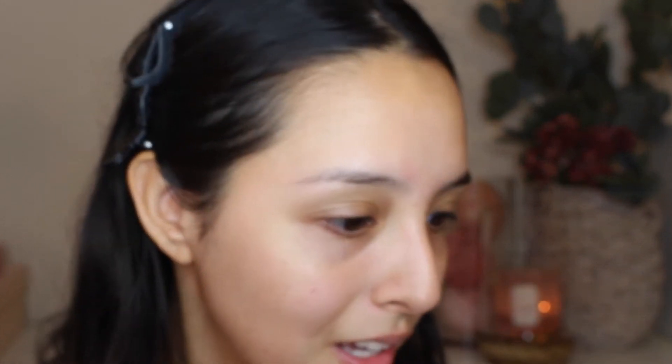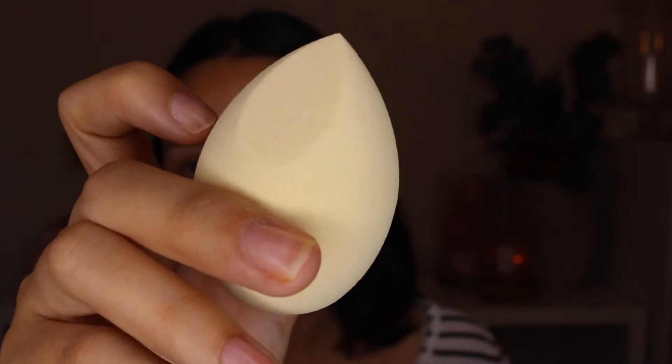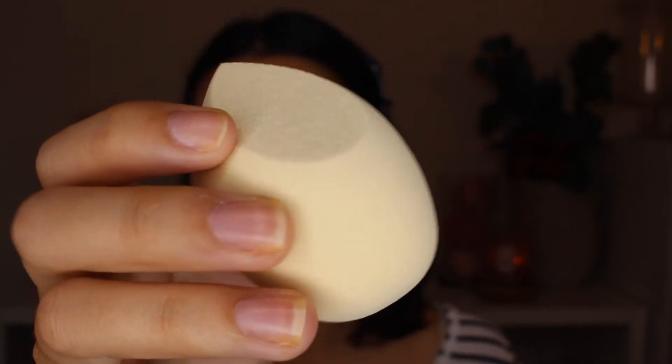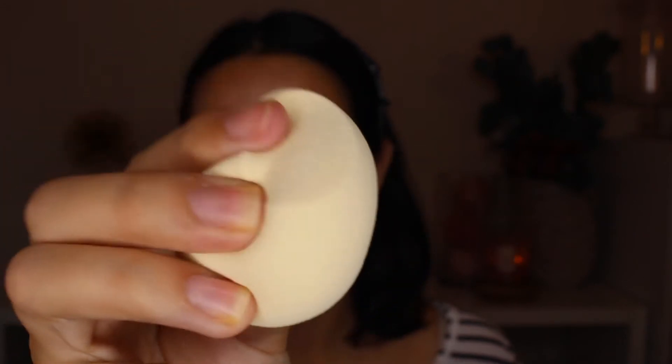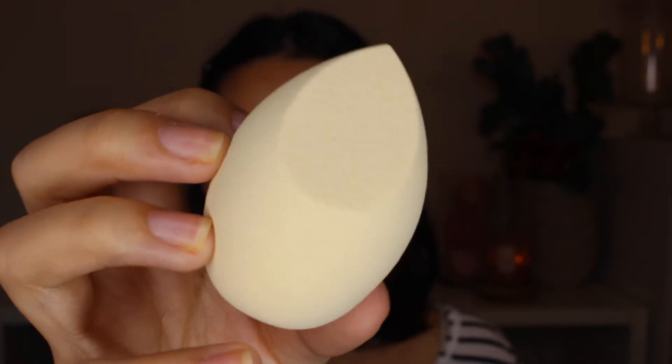Now let's move on to the other sponge, which is the Cloud Makeup Sponge — I honestly love that name. This one is a light yellow color and honestly just looks like a little egg. It has two flat sides, a smaller one and a bigger one, and it has a nice little point to it. It doesn't have a flat bottom like the Velvet one. This one was designed with Cloud Technology, which is a latex-free formula of polymers whipped into an airy mixture that results in a super soft and stain-resistant sponge material designed to provide a lightweight, even application with effortless transfer and zero caking. This sponge is $5, so one less dollar than the Velvet one.